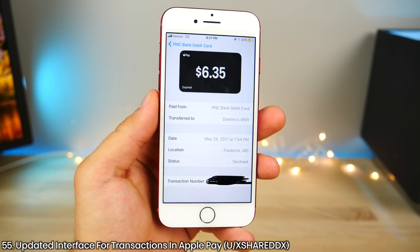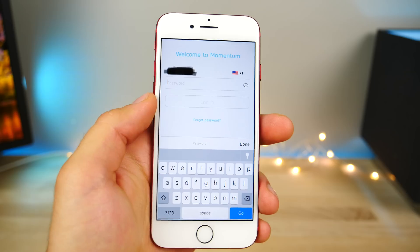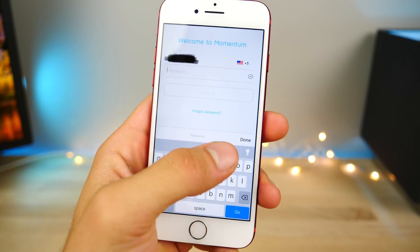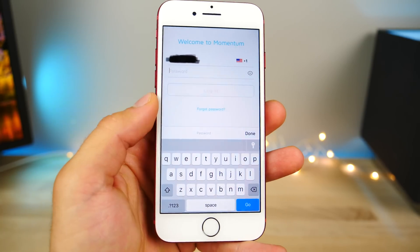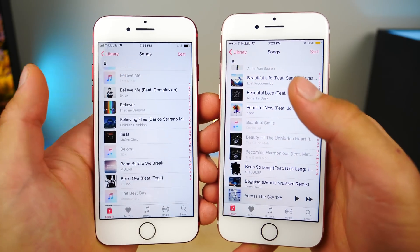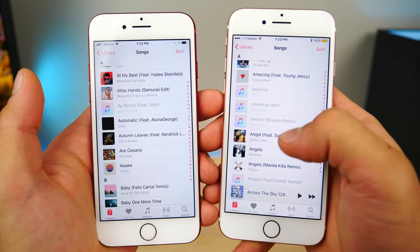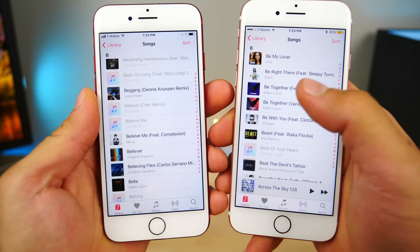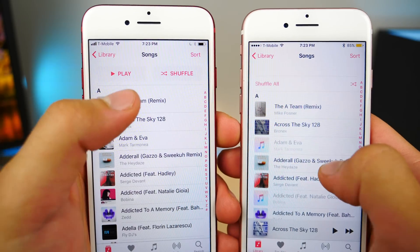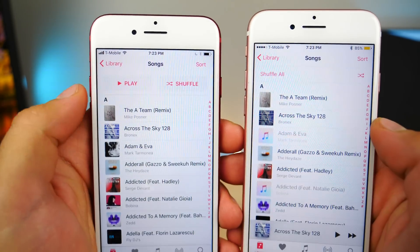There's a revamped interface for transactions inside of Apple Pay — when you click on more details, this is what it's going to look like. The keychain logo for iOS 11 is slightly updated, and it's going to show in applications that even don't support the keychain function. Apple has also improved the scroll behavior inside of the Music application — whereas before it would stutter and be glitchy with a large amount of songs or playlists, it's now very smooth in iOS 11. The buttons for play and shuffle are more prominent and easier to see and press.